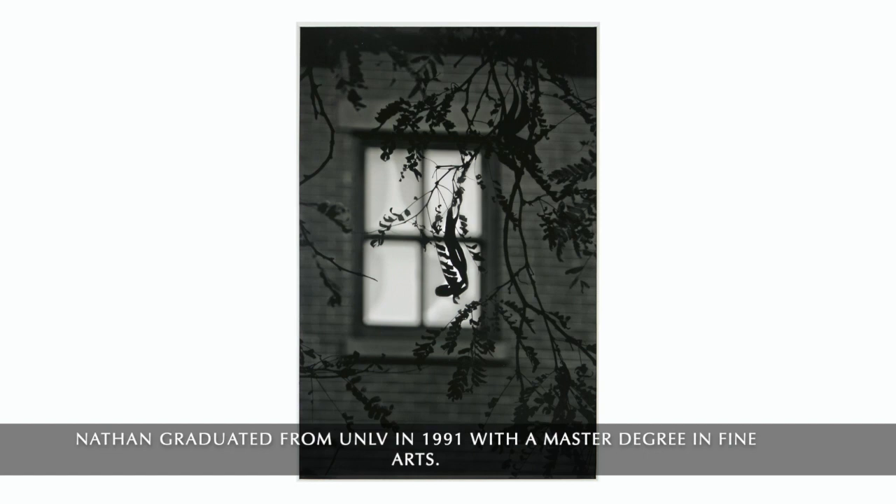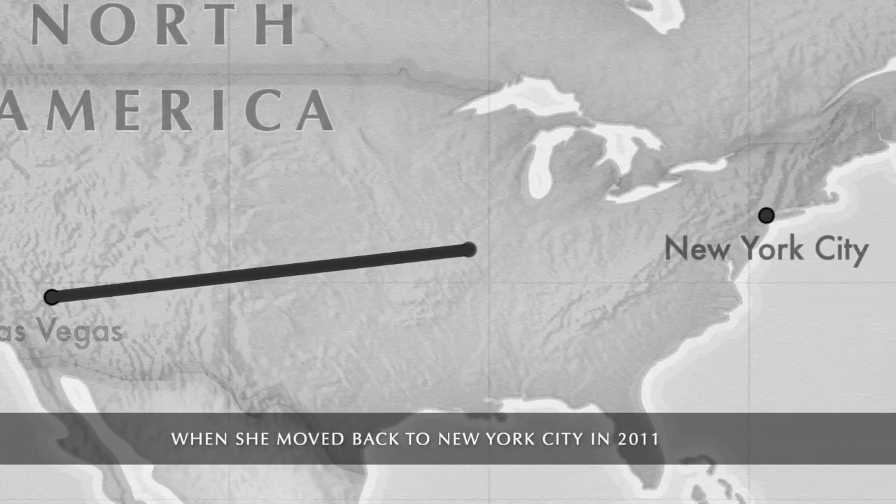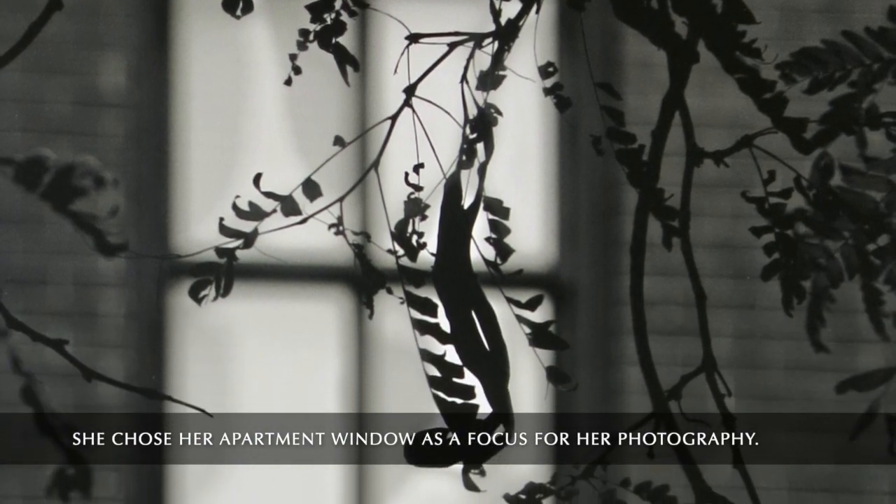Nathan graduated from UNLV in 1991 with a master's degree in fine arts. When she moved back to New York City in 2011, she chose her apartment window as a focus for her photography.